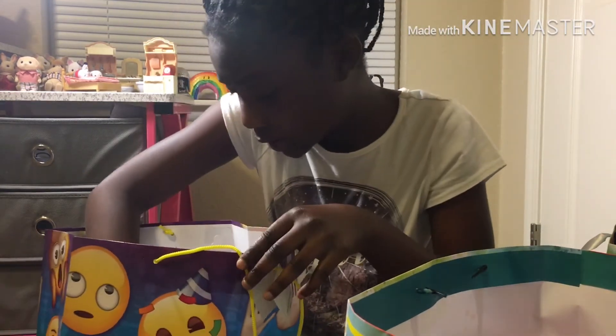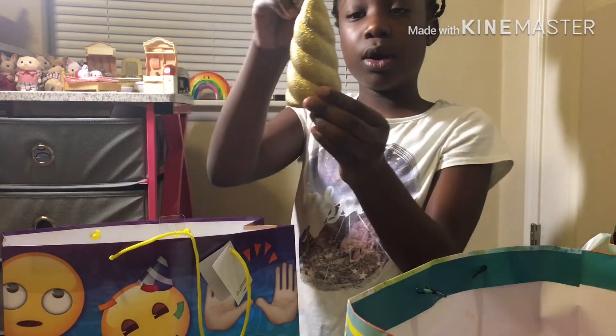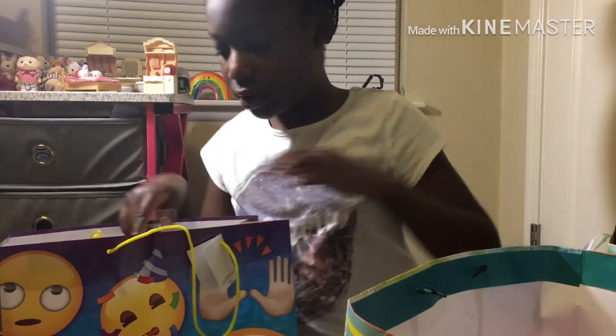And I also got this uniform — comment down below where you think I got this from. I actually got some bathing suits. This is like a mermaid tail, but I'll show you the other one.